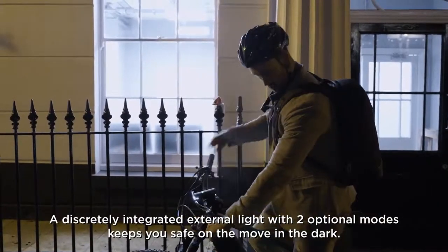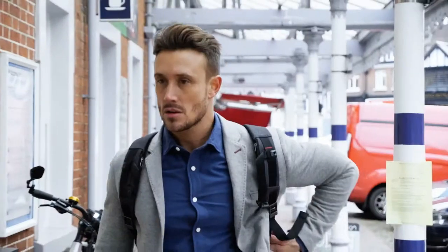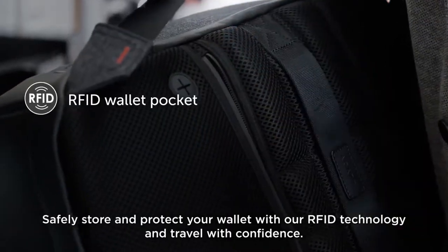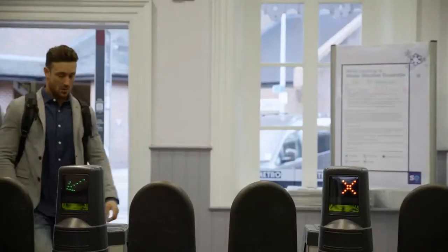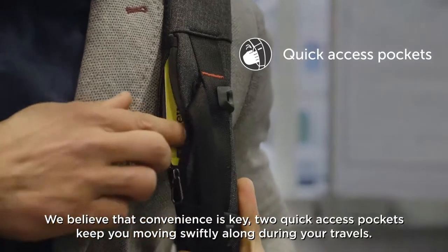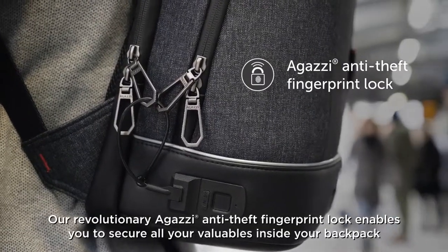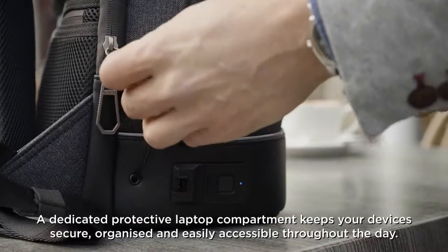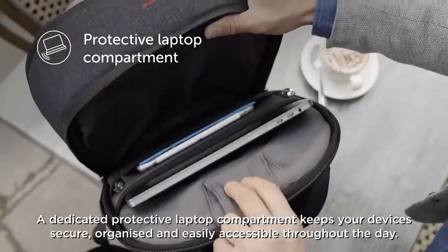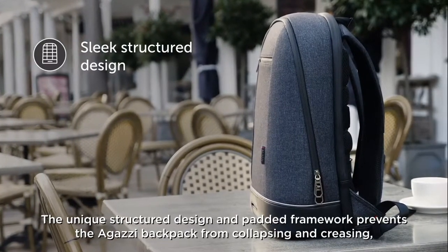A discreetly integrated external light with two optional modes keeps you safe on the move in the dark. Safely store and protect your wallet with our RFID technology and travel with confidence. Two quick access pockets keep you moving swiftly during your travels. Our revolutionary Agassi Anti-Theft Fingerprint Lock enables you to secure all your valuables inside your backpack, giving you peace of mind in crowded places. A dedicated protective laptop compartment keeps your devices secure, organised, and easily accessible throughout the day.